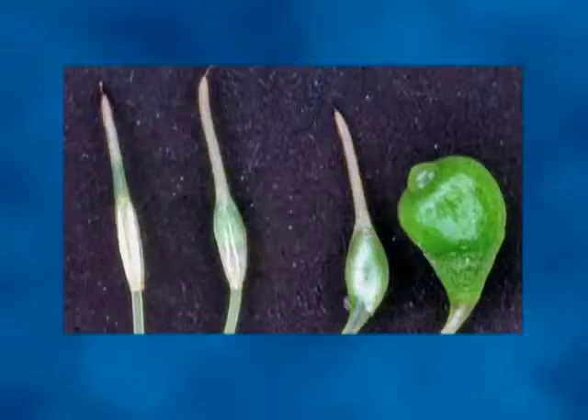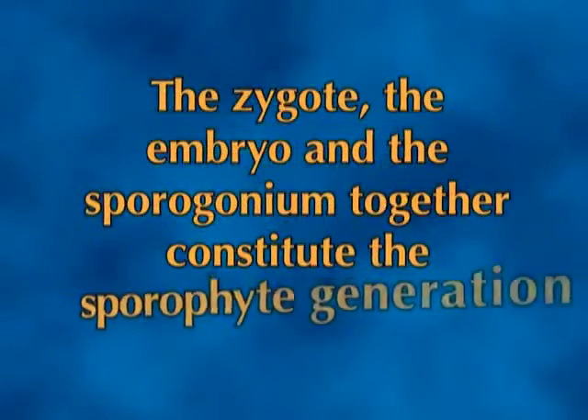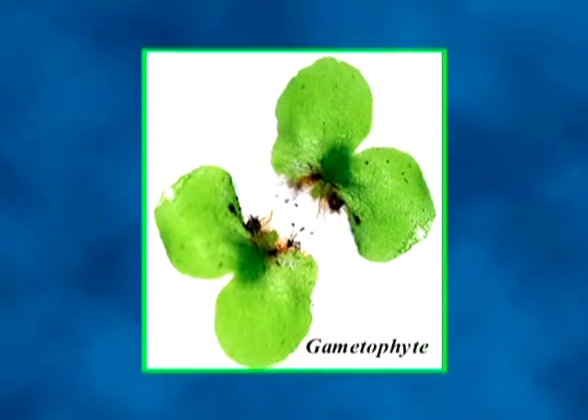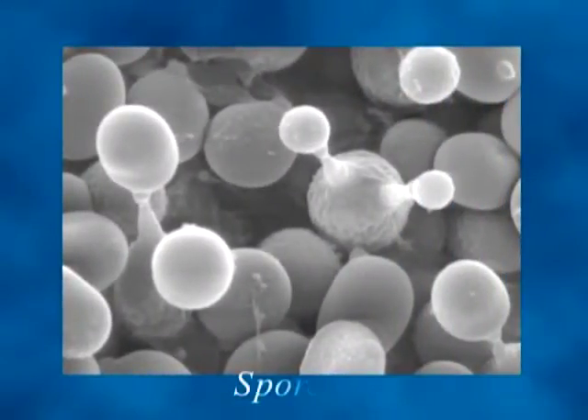Sporophyte growth ends with the formation of the sporogonium or capsule at the tip of the seta. Within the capsule, water-resistant spores are formed by meiosis. As the mature capsule swells, the calyptra falls away, allowing the capsule to dry and break open at its tip to release spores into the drying winds. The zygote, the embryo and the sporogonium together constitute the sporophytic generation. It is dependent for its nutrition wholly or partially on the gametophyte plant. It starts with the zygote and ends with the formation of spore mother cells in the capsule. The meiospores are the pioneer structures of the next gametophytic generation; on germination, each spore produces a gametophyte and not a sporophyte plant.